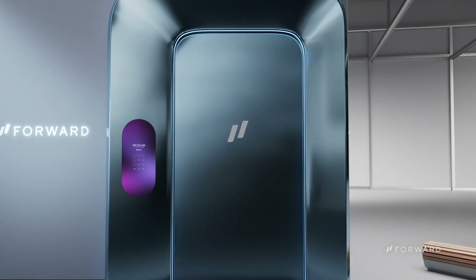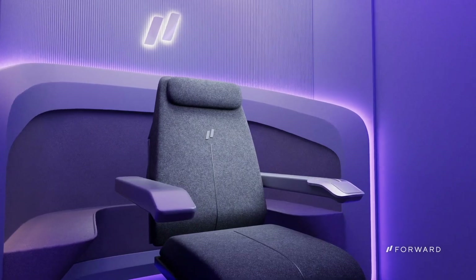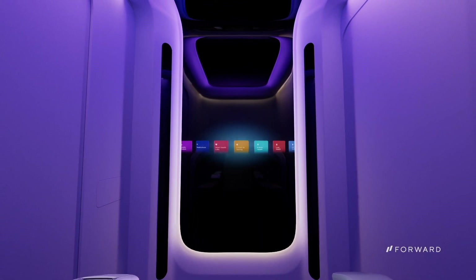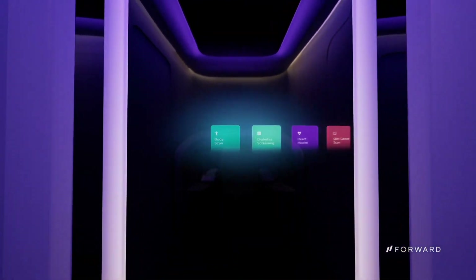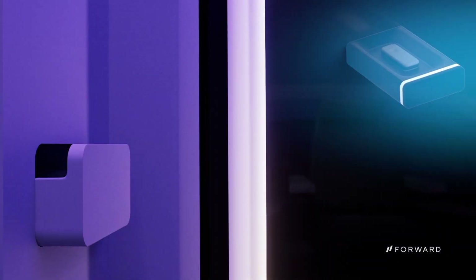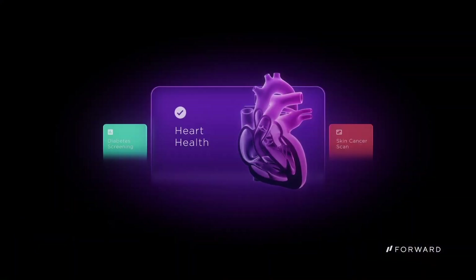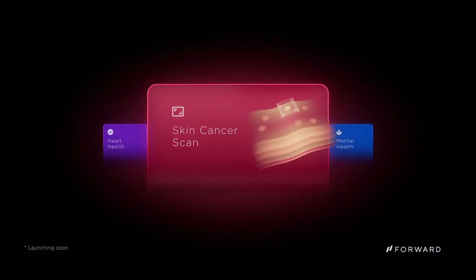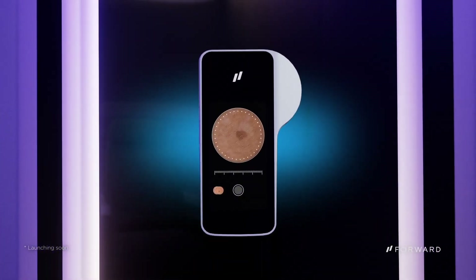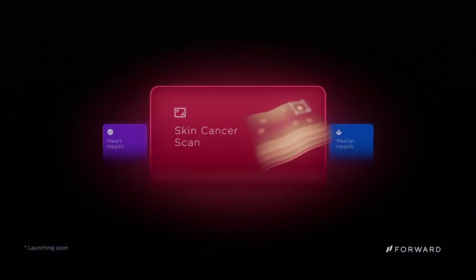The medical technology startup Forward has introduced CarePods, self-service medical offices equipped with artificial intelligence. In these spots, a complete body scan of the patient is performed, analyses are collected, and then a personalized observation and treatment plan is devised. According to Forward, patients will be able to enter these white, cube-shaped spaces and access a wide range of medical services, which they can select on a touch screen. The services will include biometric body scanning, weight monitoring, needle-free blood collection for general analysis and diabetes screening, as well as the capability to assess the condition of the heart, thyroid, kidneys, and liver.